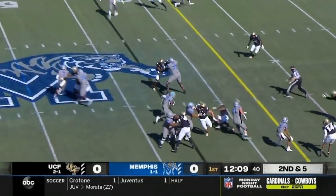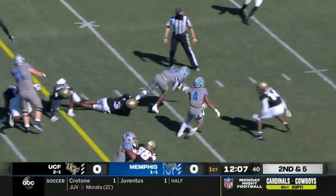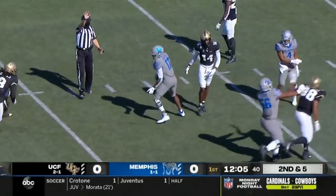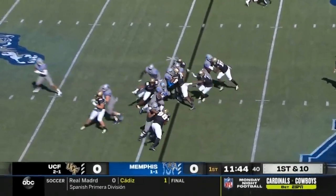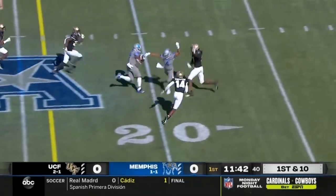On second and five, they're going to hand it off. A gaping hole in the middle. Watkins still on his feet and another first down. They have to run the ball. They're going to roll their sleeves up and get another big one from here.